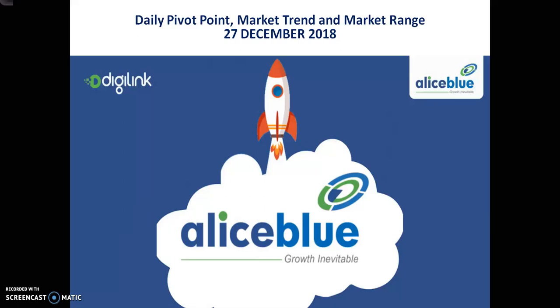Hello Readers, welcome to LSBLUE. I am Huthi Pan Goguri, and today we will talk about crude oil pivot point, support and resistance, market trend, and market range.